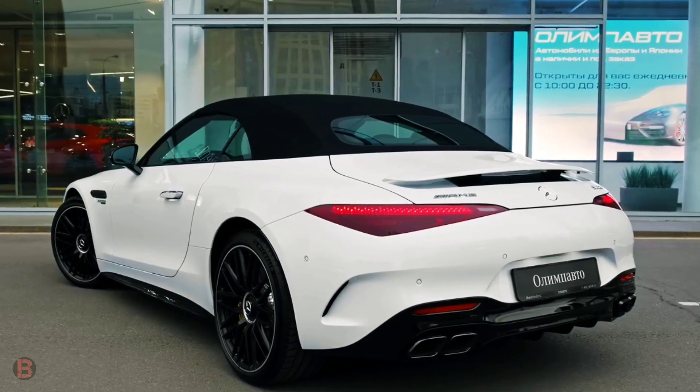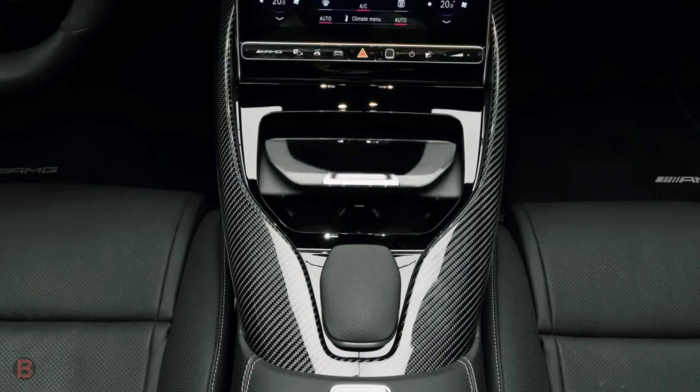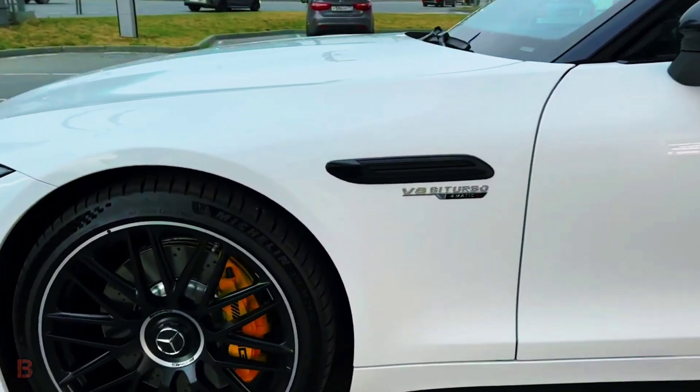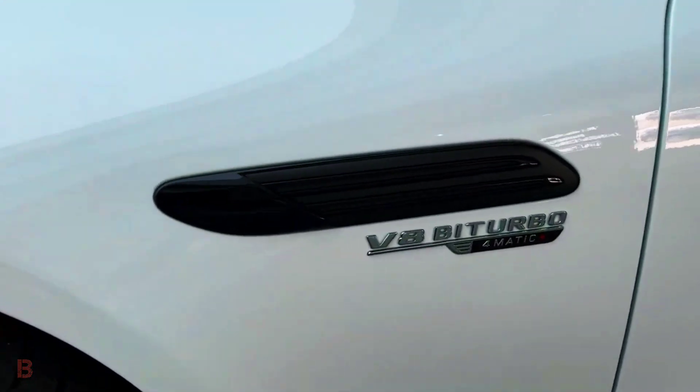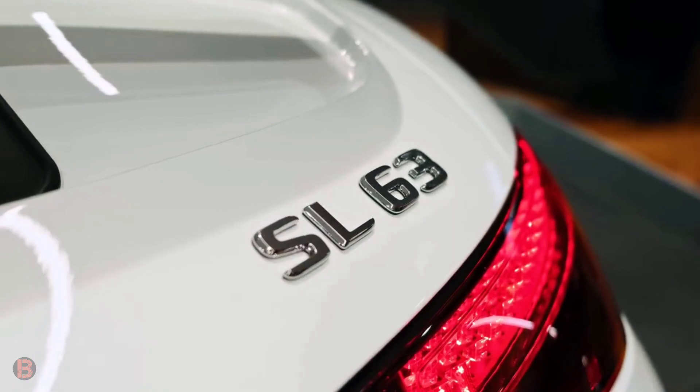The entry-level SL55 is powered by a 469-horsepower twin-turbo V8, while the more racing SL63 gets a 577-horsepower version of the same motor. All-wheel drive and four-wheel steering are both standard and intended to improve handling and performance.